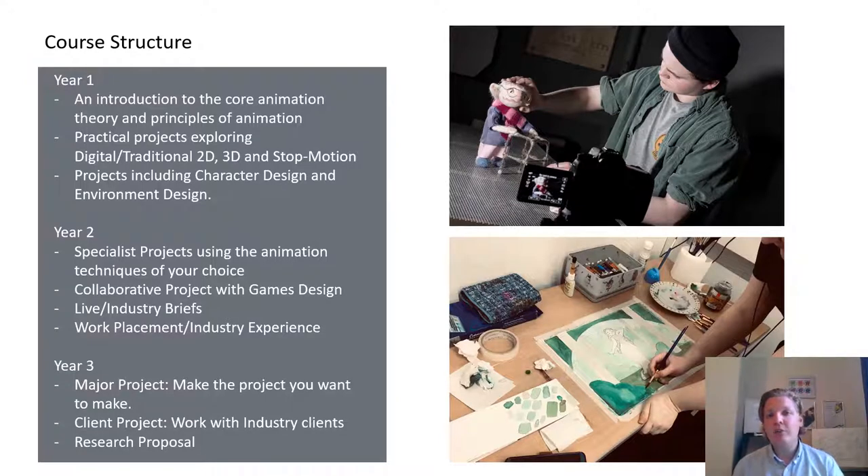There is also opportunity to undertake some degree of industry experience in second year, from one-to-one portfolio reviews with industry bodies to guest speakers, and we use our industry connections to facilitate studio experiences and short work placements. In the third year, the major project covers the whole year — it's up to you what you make, whether a short narrative piece for the film festival circuit, a playable game level, a music video, or whatever you like. You get an entire year to make that showcase piece to then take out into industry after finishing your degree.